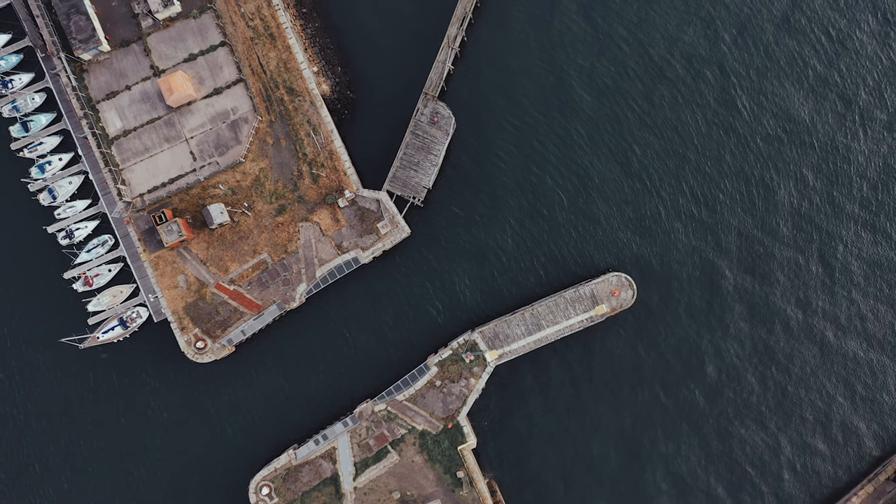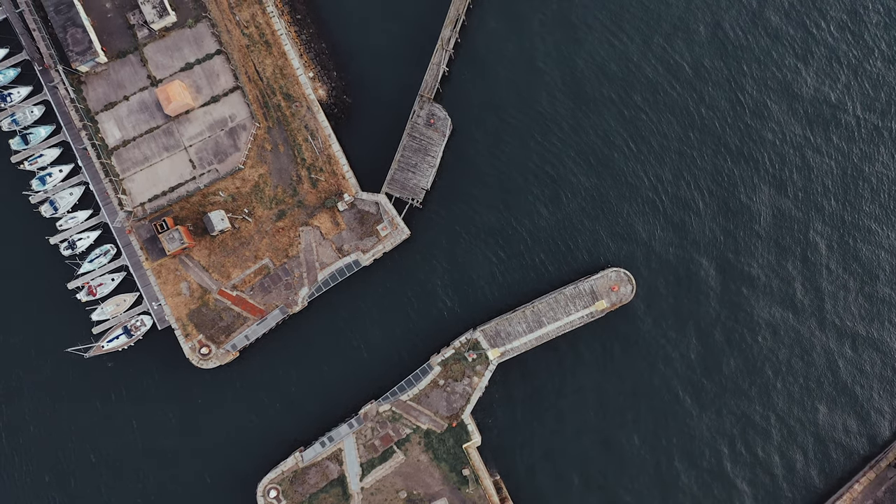We have completed the stretch of Fife Coastal Path from Limekilns to here, Burntisland, a town that sits on the northern shore of the Firth of Forth, and it has carried us right through the heart of this town.